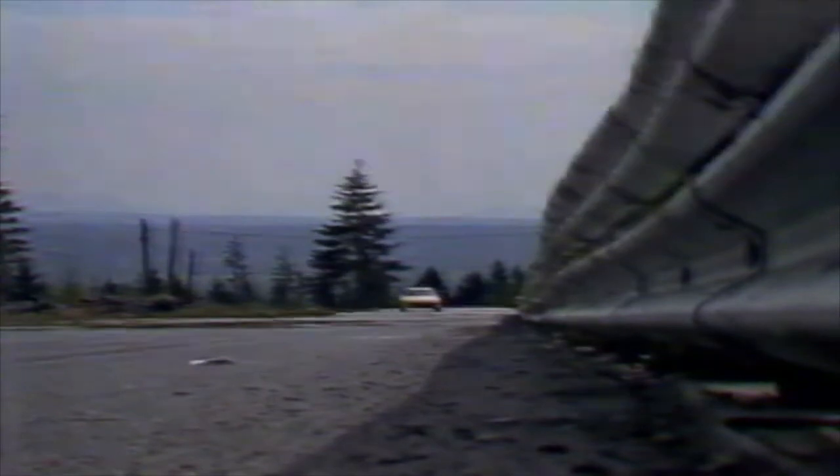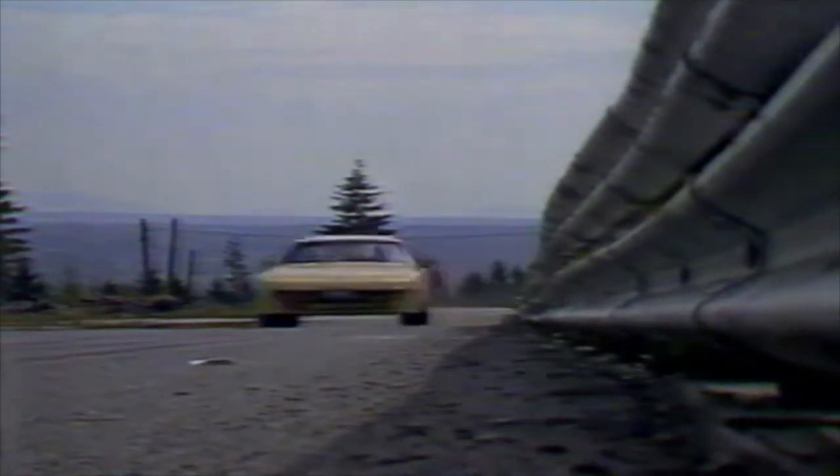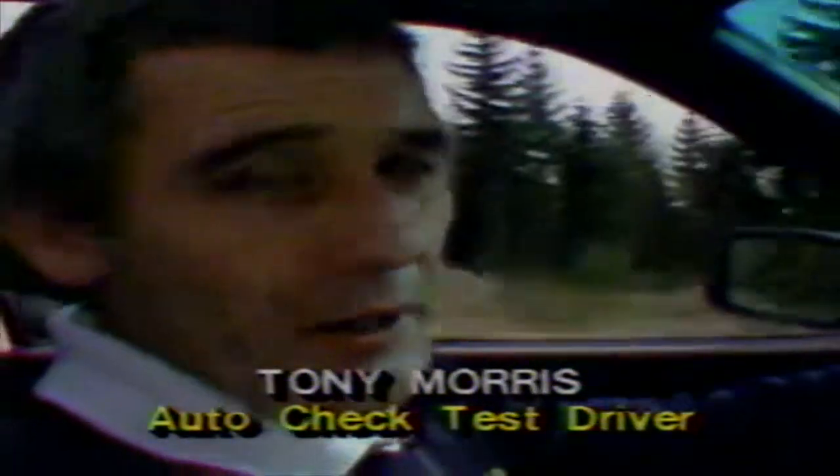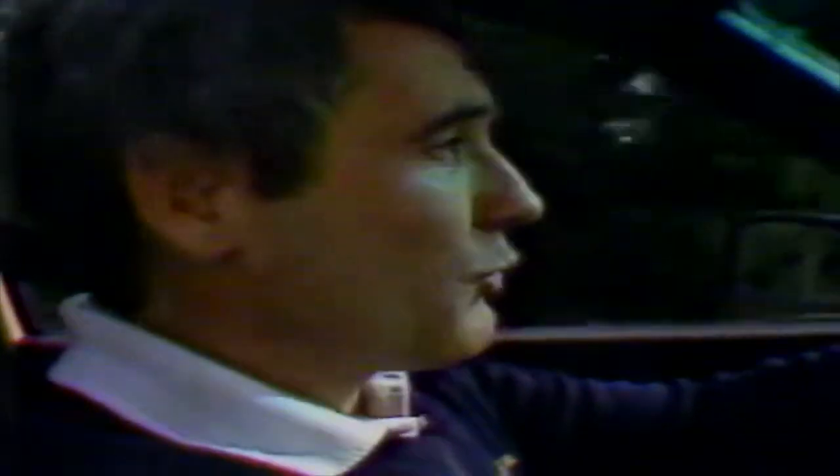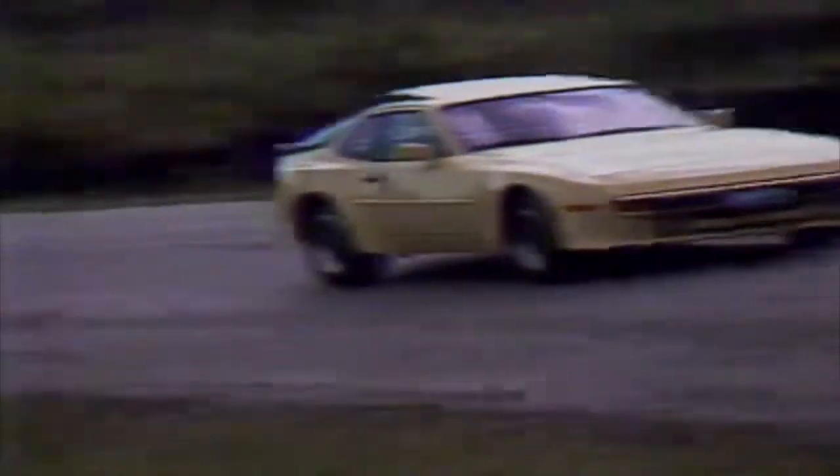However, Tony Morris didn't feel that was quite enough for a $35,000 car. "I do feel the car would handle much better and has the potential to handle better with a turbo. I do believe that Porsche will bring this car out in maybe two years' time with a turbo. It is a nice road car — that would make it a perfect road car."